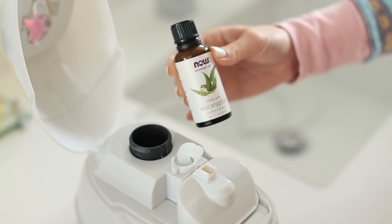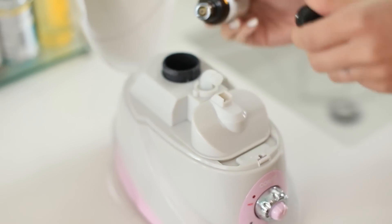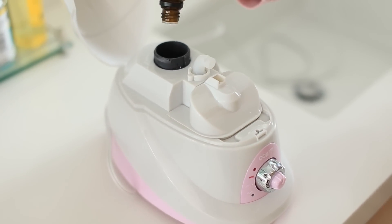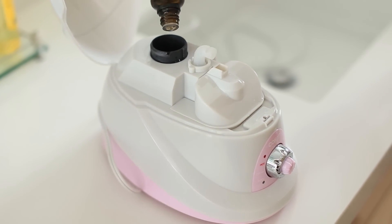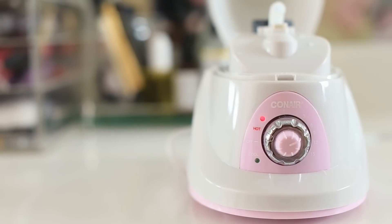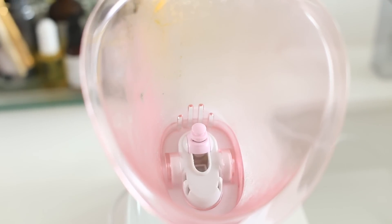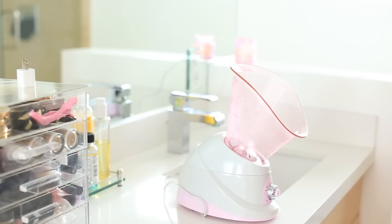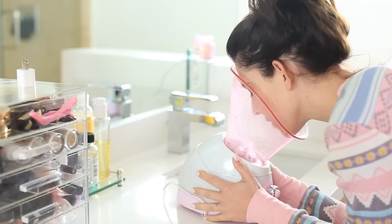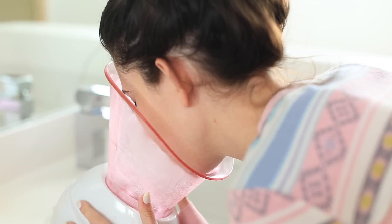Mouthwash definitely helps, and then I'm using my facial steamer with some eucalyptus essential oil. Usually my facial steamer is for my skin — for opening up my pores — and I use it for different skincare routines or facials, but today I'm using it to help clear out my chest. Steam is really good if you have a cough, and right now I have kind of a chest cold. You can also do a hot steamy shower or use a vaporizer or humidifier.